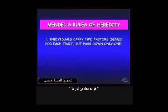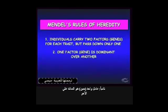One rule was that an individual carried two factors, or genes, for each trait, but passed down only one. Another rule was that one of the factors, or genes, was dominant over the other. Dominant means it has more influence or power over the other.